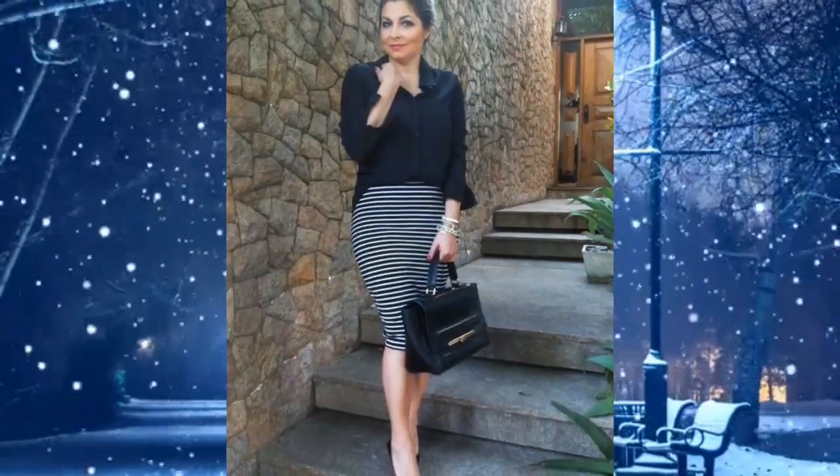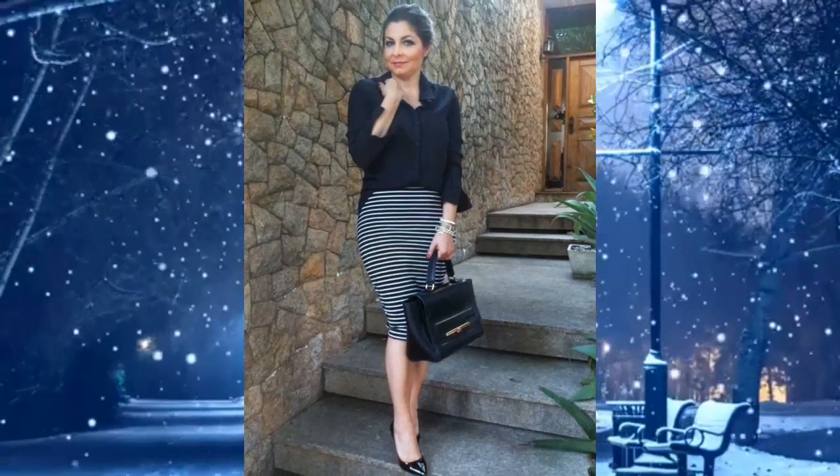What are the styles of clothes that go well with a pencil skirt? Welcome to my channel. Here you'll find lifestyle inspiration to help you dress confidently so you can live your best life.